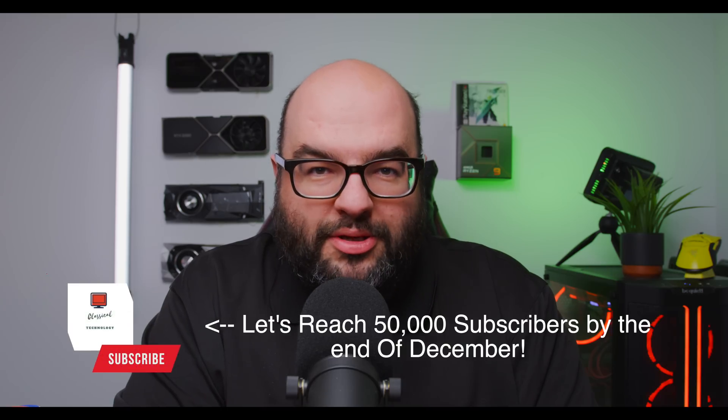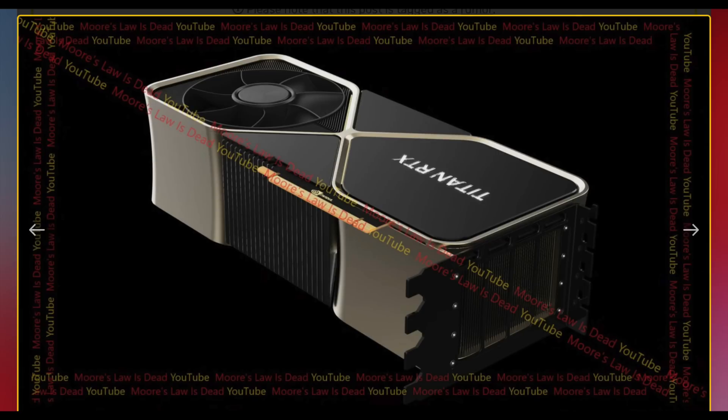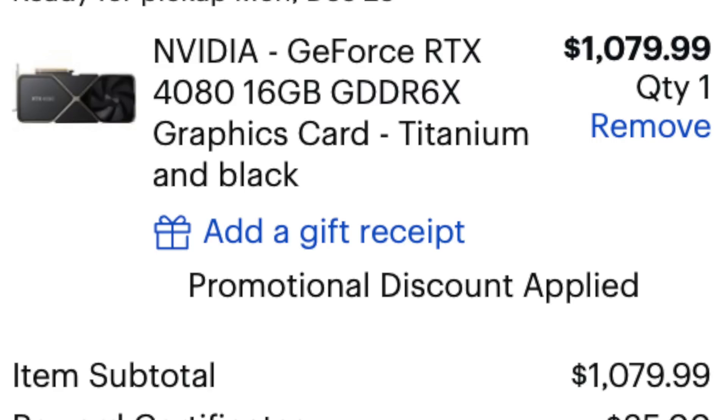We could talk about this potential Nvidia Titan GPU — four slots, probably over 600 watts, much faster than a 4090 — or I could show you guys this coupon code I found for Best Buy. If you're lucky enough to get in on one of the drops, and they were actually in stock today — I tried it out myself — you can get 10% off.